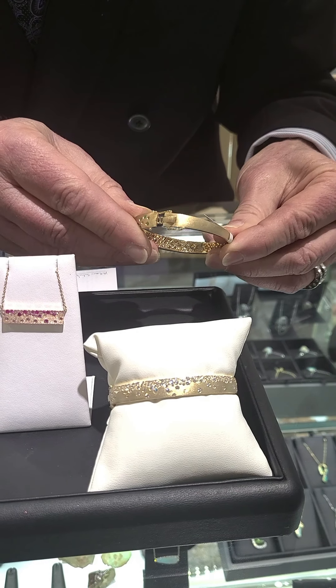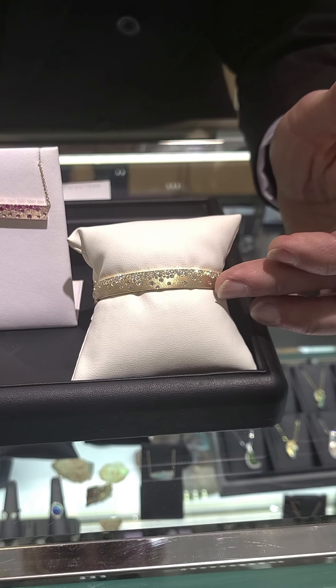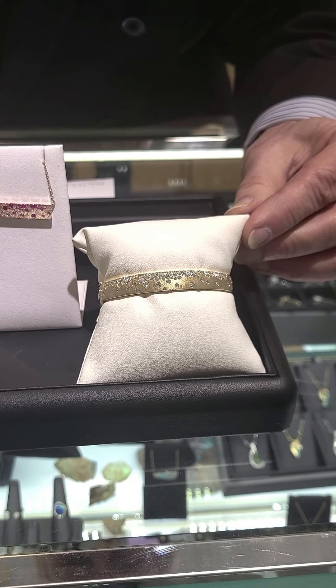This bracelet with diamonds in these different combinations starts at about $10,500 and goes down to about $6,500.